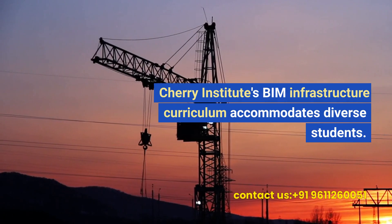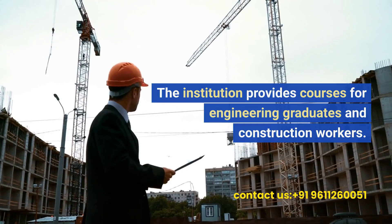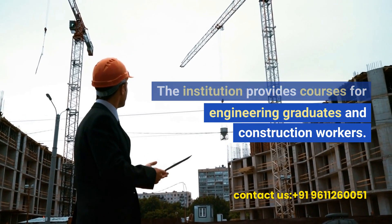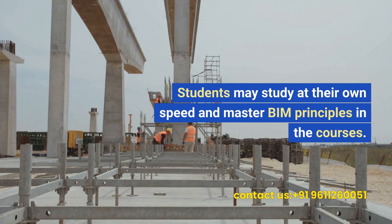Cherry Institute's BIM infrastructure curriculum accommodates diverse students. The institution provides courses for engineering graduates and construction workers, allowing students to study at their own pace and master BIM principles.